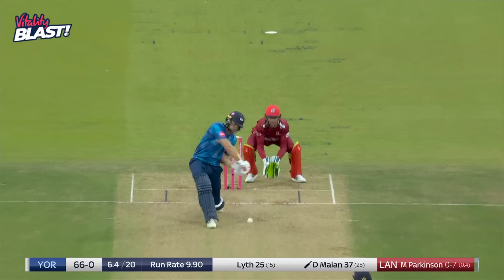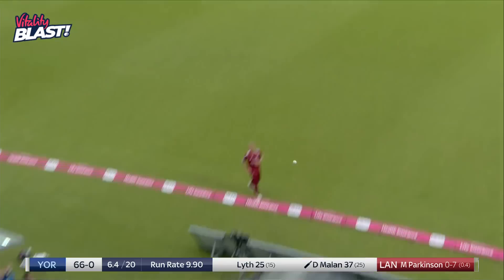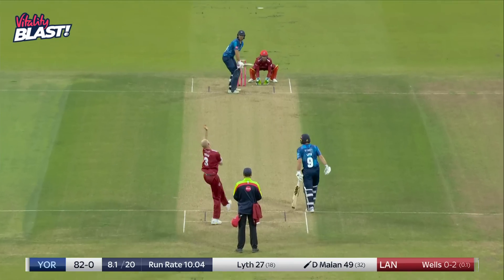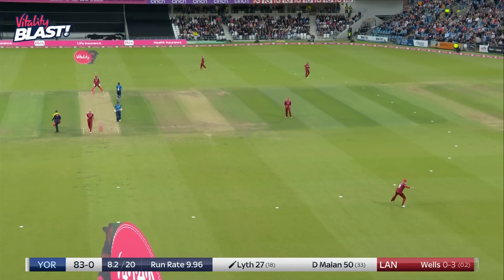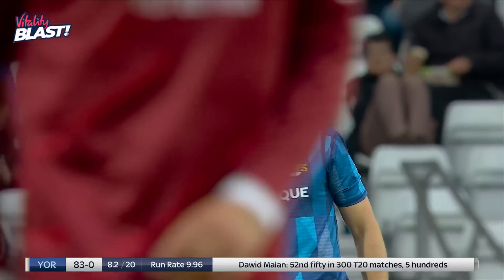Down the ground this time and gets plenty of it — oh, right on to the pad I think. Got him! 50 for David Milan — outside edge, he won't care. What a job, that is a terrific start for his team. His good form continues.